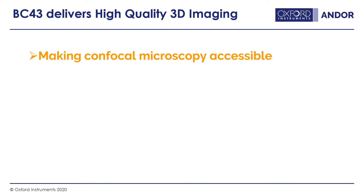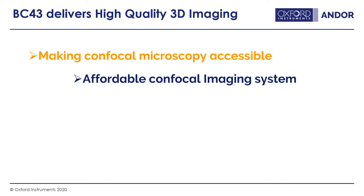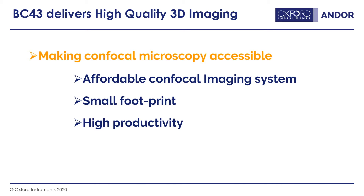When designing the BC43, we wanted to make confocal microscopy accessible to as many people as possible. We wanted to make it affordable, with a small footprint so it could fit on your benchtop and be part of a high-productivity workflow. We needed it to be super fast to learn and to have low running costs.